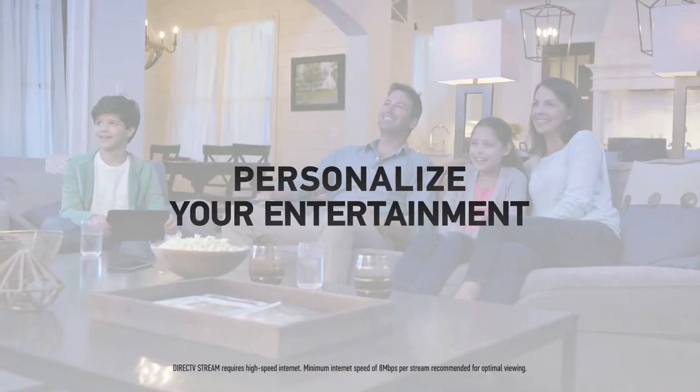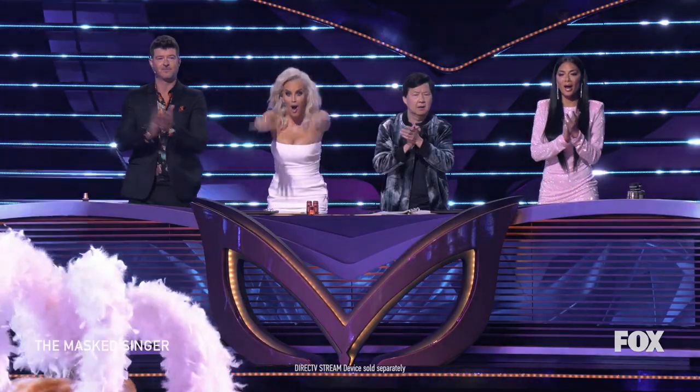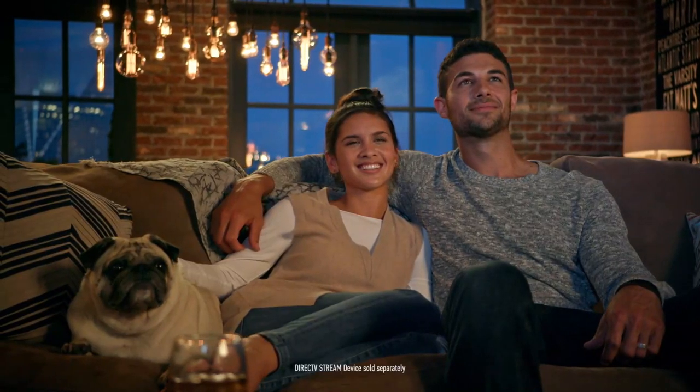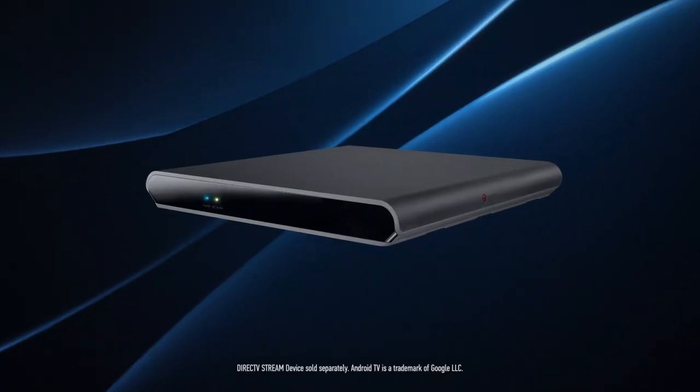Get ready to personalize your entertainment with our exclusive DirecTV Stream device. This video will show you how to organize and customize your channel lineup and bookmark your favorite shows with our exclusive DirecTV Stream device.